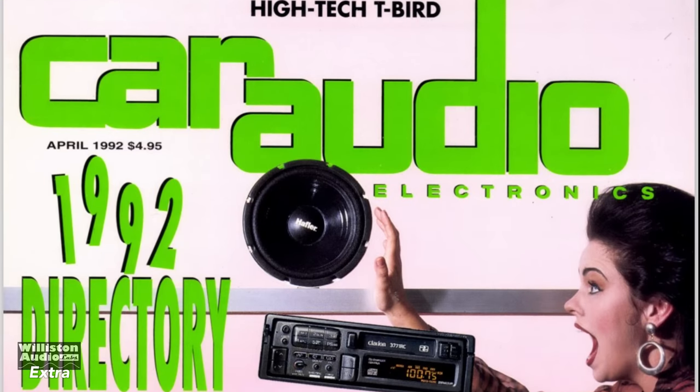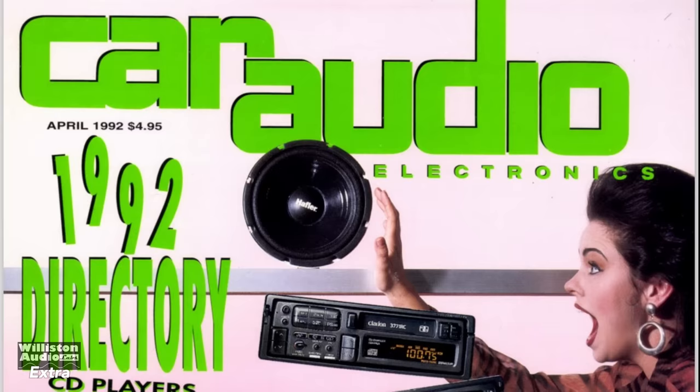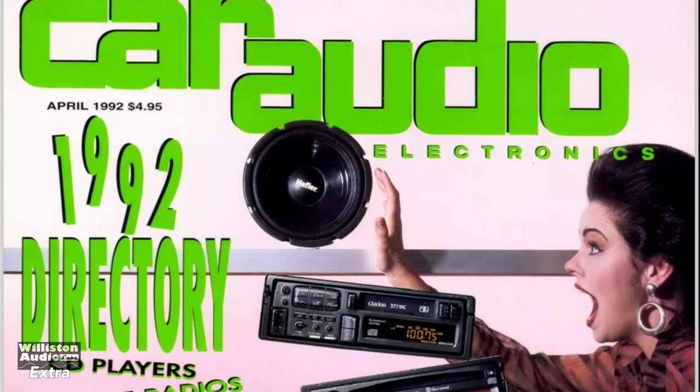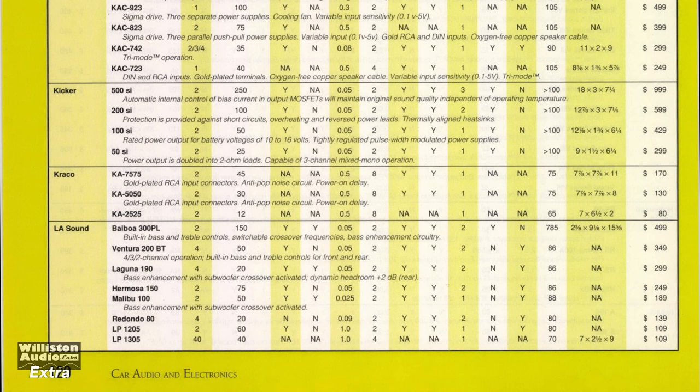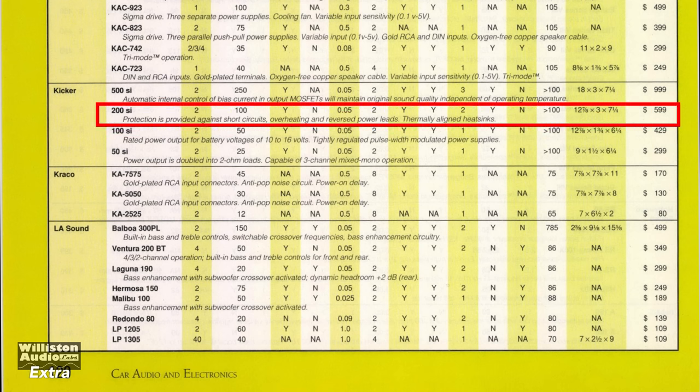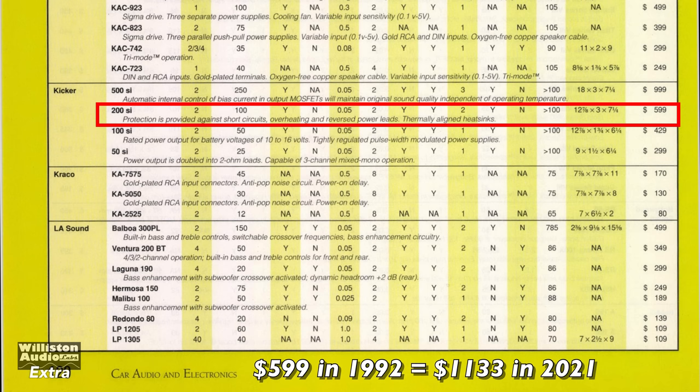Let's take a trip back to 1992 in the Car Audio and Electronics Directory. This happens to be the first year that Kicker audio amplifiers show up here. There are four different models, including the 200SI, which shows up at a $599 list price — equivalent to $1,133 in today's money.